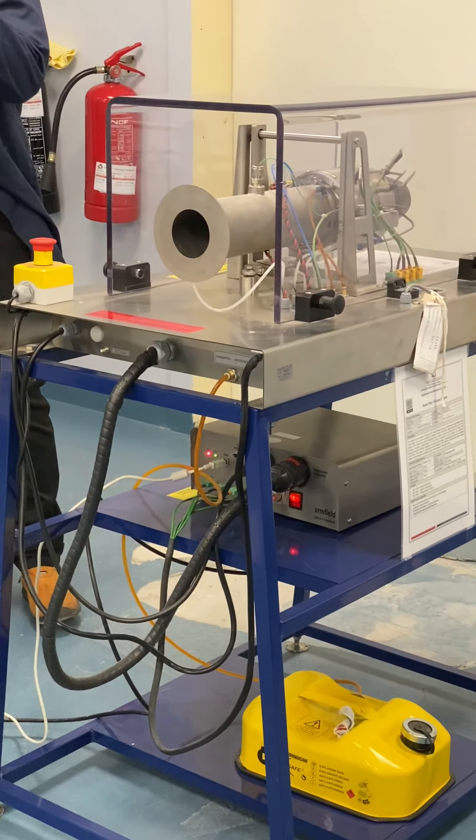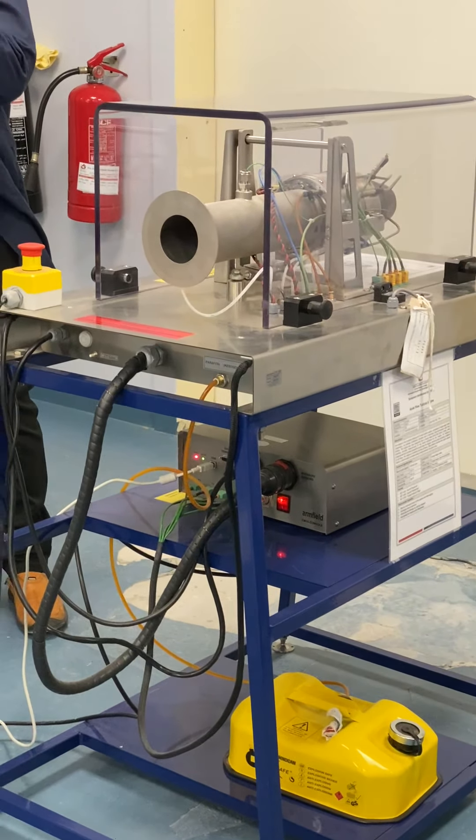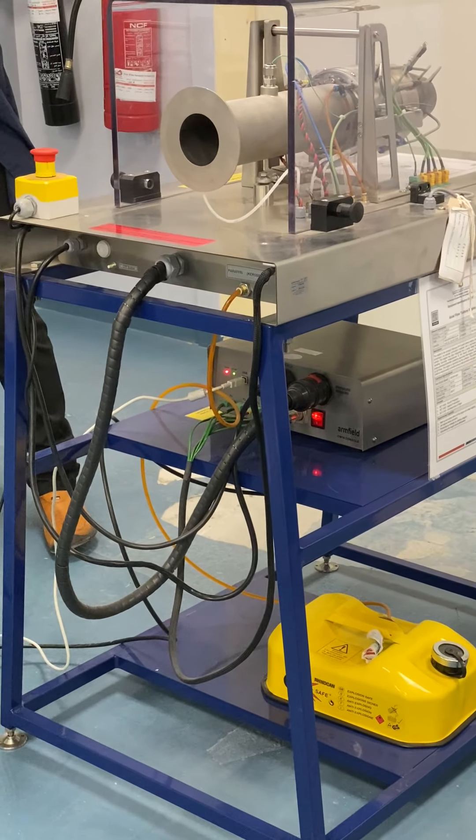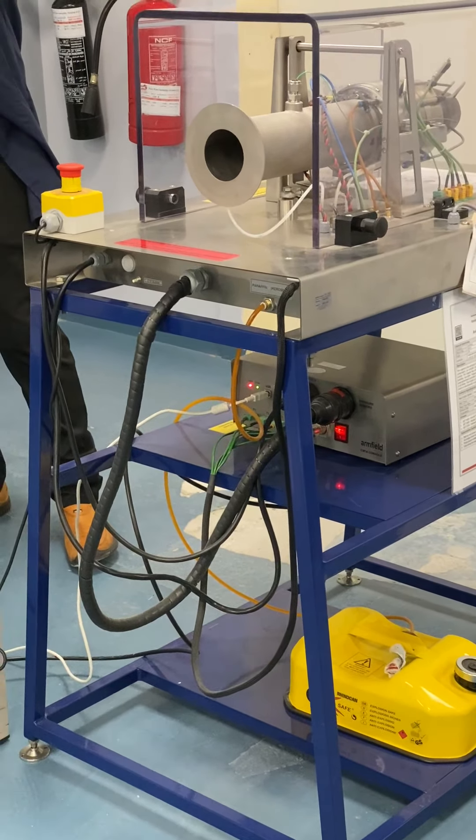The important thing is to become familiar with different parts of this engine and have an awareness of how the different sensors measure fluid properties. We are measuring fluid properties because we want to understand something about the engine's performance — we are doing calculations based on those measurements.